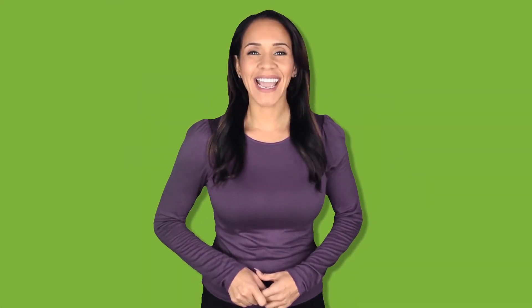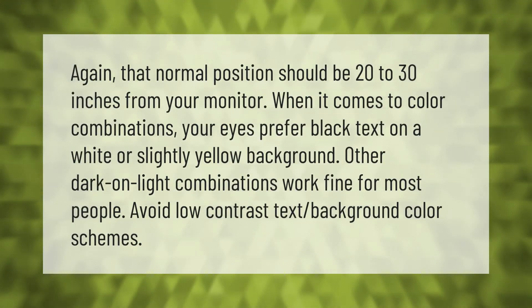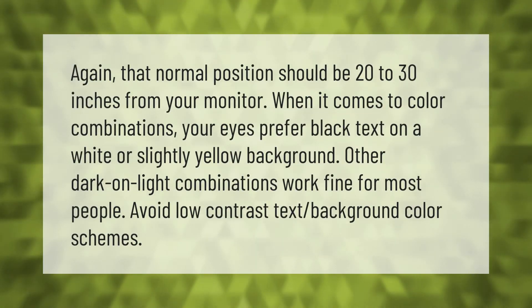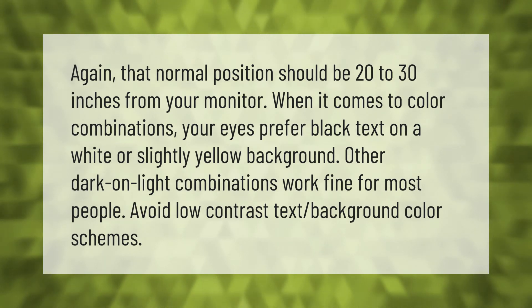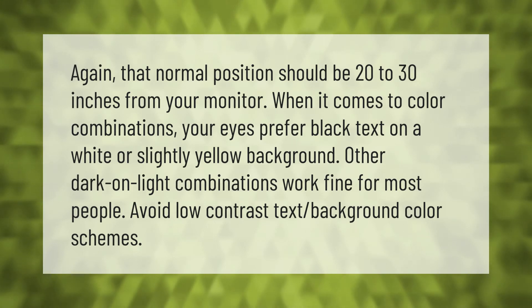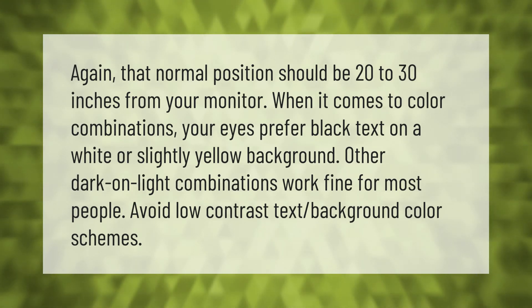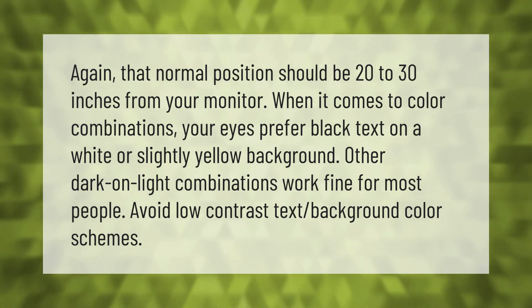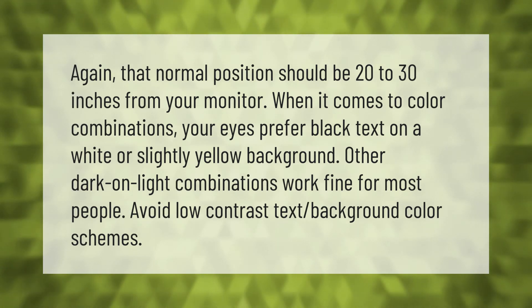The normal position should be 20 to 30 inches from your monitor. When it comes to color combinations, your eyes prefer black text on a white or slightly yellow background. Other dark-on-light combinations work fine for most people. Avoid low contrast text and background color schemes.